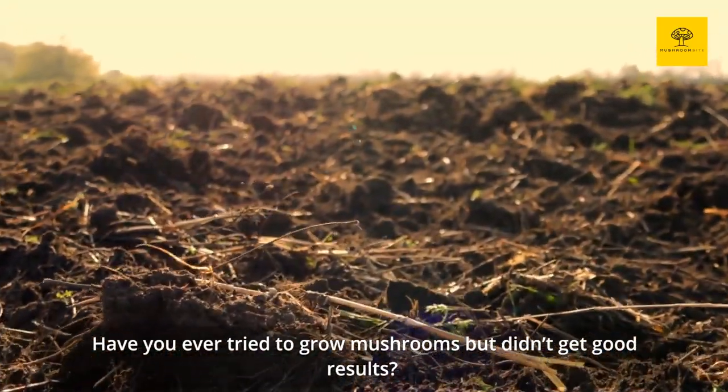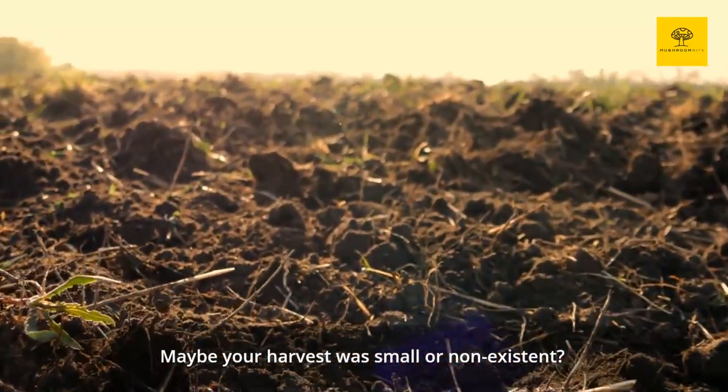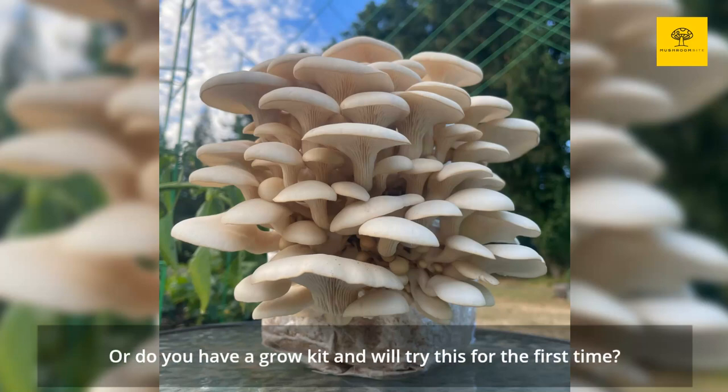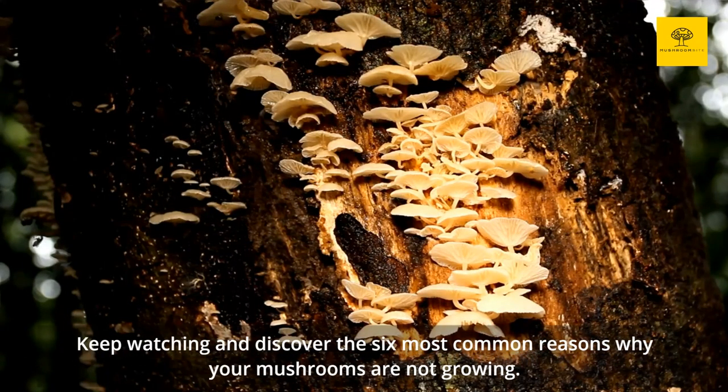Have you ever tried to grow mushrooms but didn't get good results? Maybe your harvest was small or non-existent. Or do you have a grow kit and will try this for the first time? Keep watching and discover the 6 most common reasons why your mushrooms are not growing.